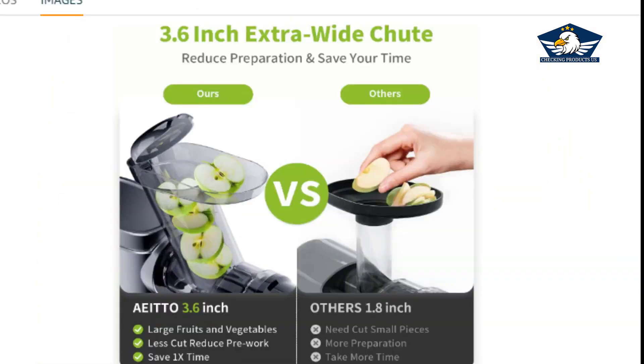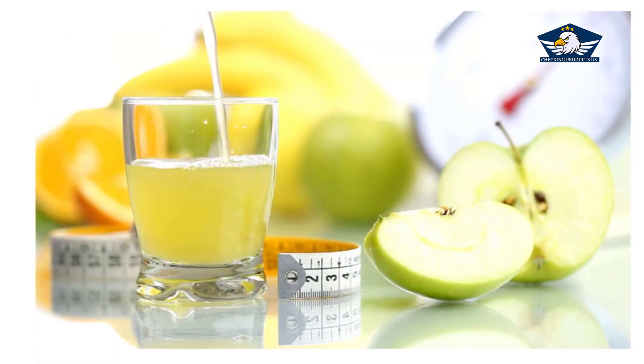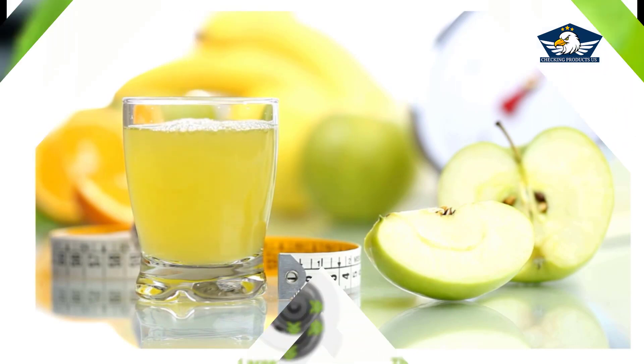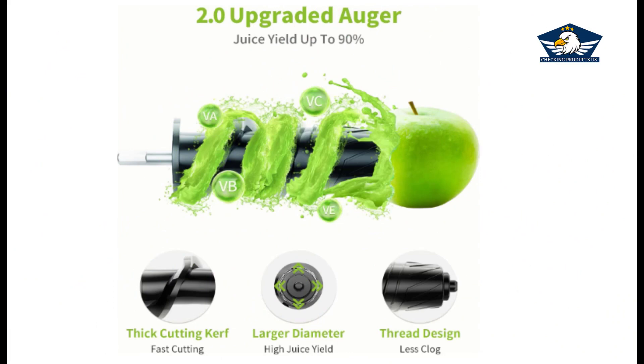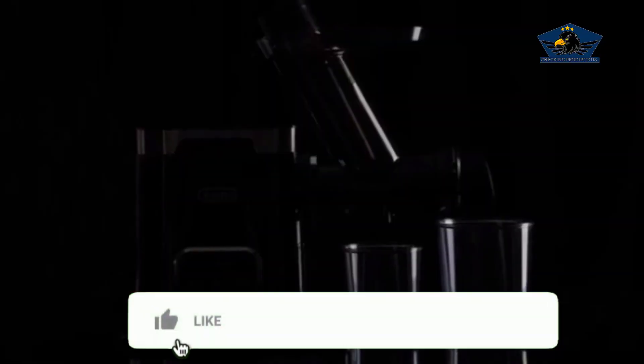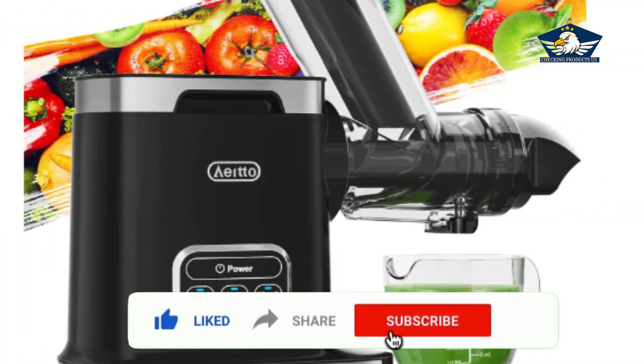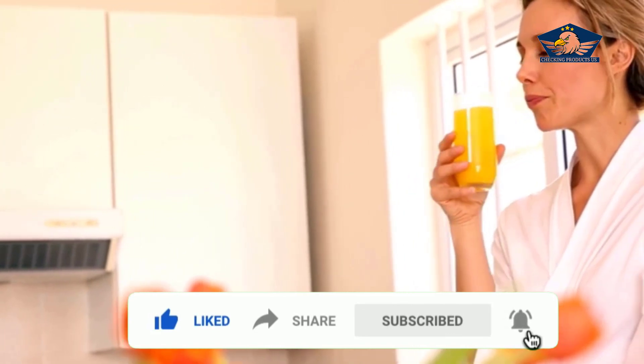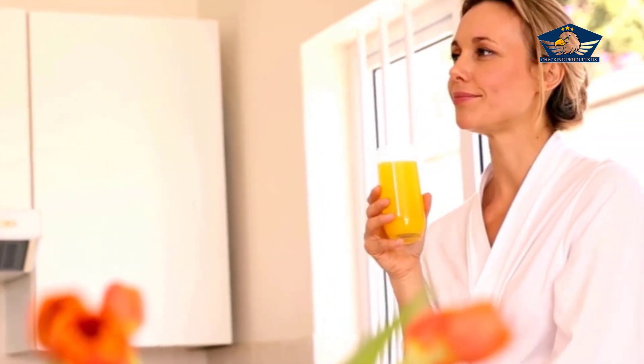Don't just take it from me — there are countless testimonials from satisfied customers who have transformed their health with the Aito masticating juicer. So there you have it, folks: the Aito masticating juicer machines, your ticket to a healthier lifestyle. If you're ready to supercharge your well-being, check out the link in the description for exclusive deals, and remember to hit that like button and subscribe for more health tips. Until then, happy juicing!